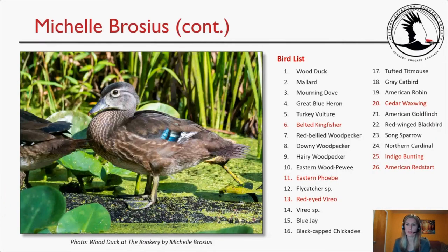My bird list totaled 26 species. Notable species included Belted Kingfisher, Eastern Phoebe, Red-eyed Vireo, Cedar Waxwing, Indigo Bunting, and American Redstart.